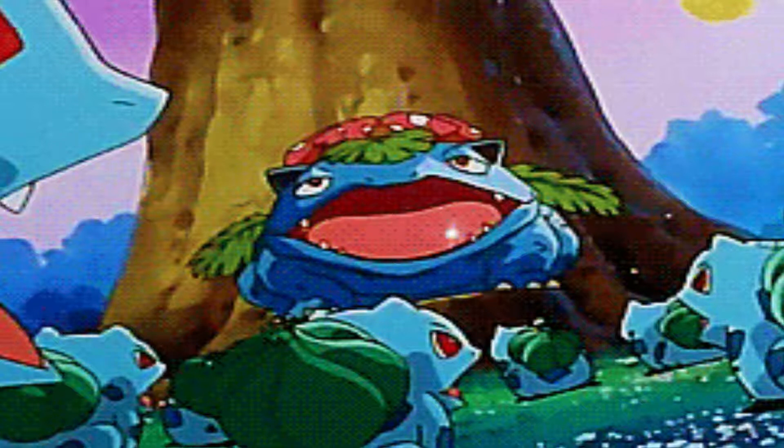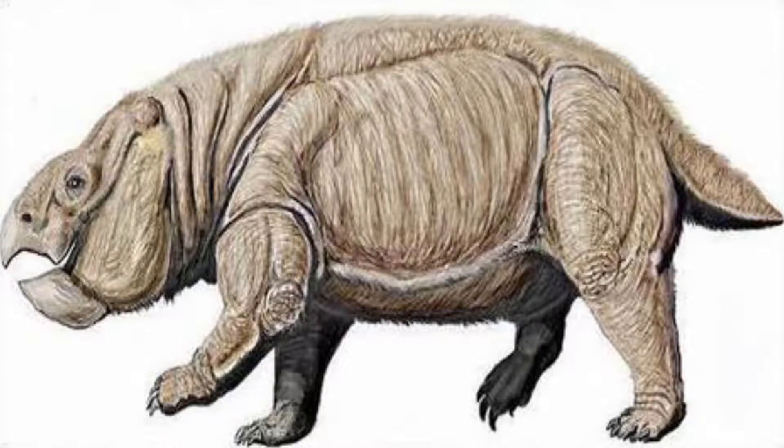Ivysaur starts looking more and more like a reptile or dinosaur as it evolves. Specifically, like the mammal-like dicynodonts, which look very similar to Bulbasaur and Ivysaur. But Ivysaur does still share some commonalities with frogs or toads, and also mammals.